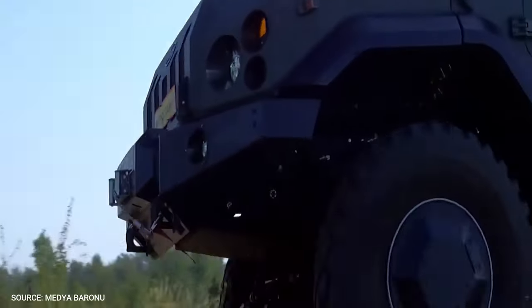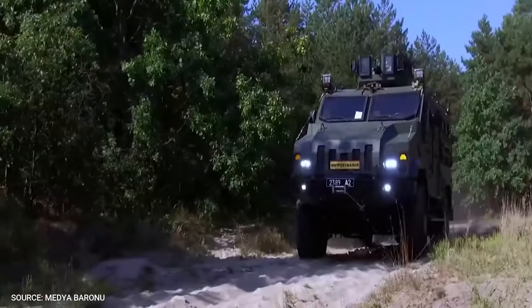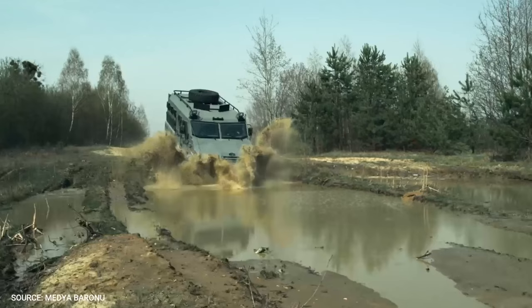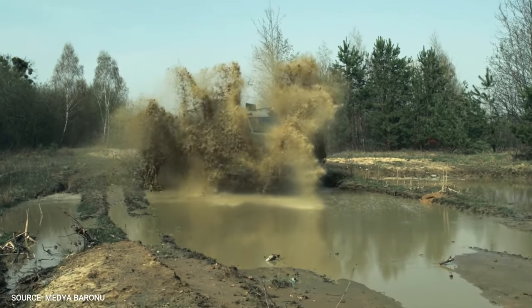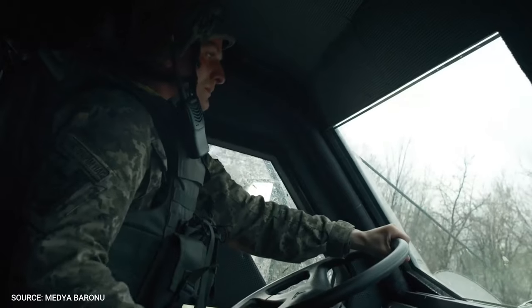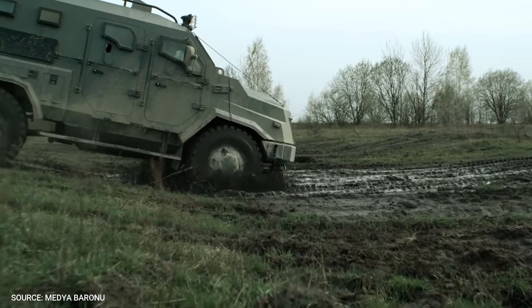The armored vehicle is powered by a 6-cylinder V6 turbocharged diesel engine offering a maximum power output of 300 horsepower and a maximum torque of 1,128 Newton-meters. It can run on multiple fuel types depending on availability during combat situations. The auxiliary power requirements of the vehicle shall be met by a 24-volt electrical system.